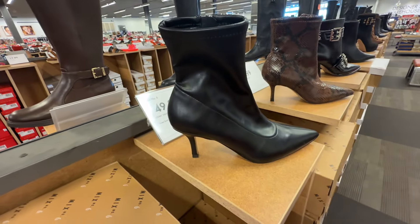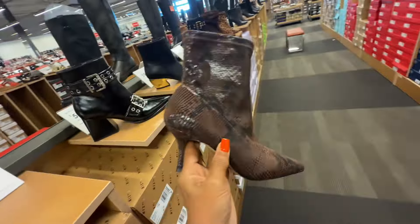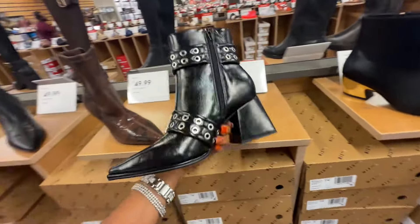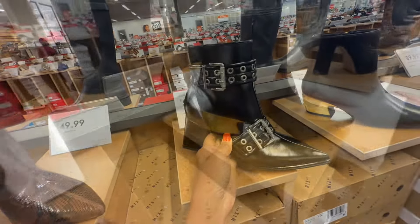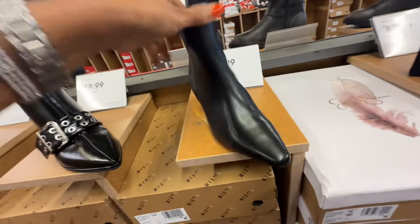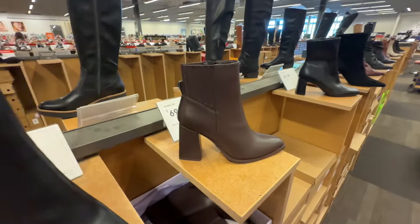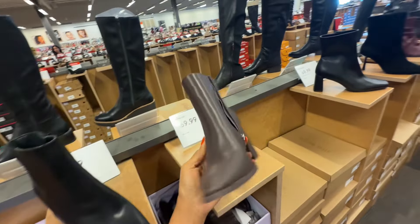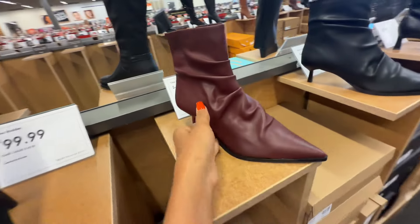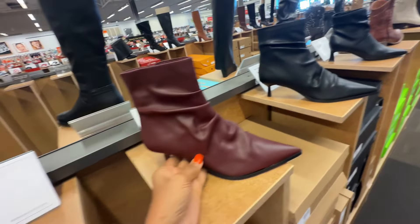Mix No. 6 — these are $50, and look at the snake print, the brown snake print. Mix No. 6 — this is $60. Look at this one, I like the gold here — Mix No. 6 for $60. These are Madden Girl for $70 — I like the brown, the chocolate brown. Steve Madden — this is $80, and it also comes in black but I like this color right here.